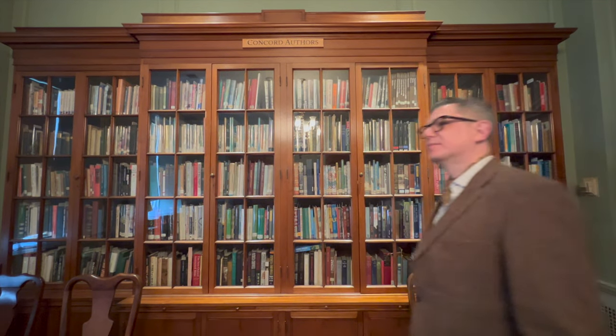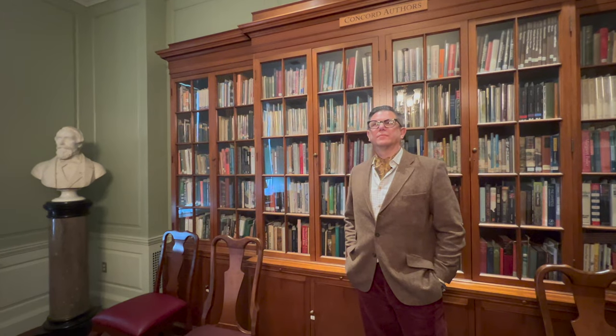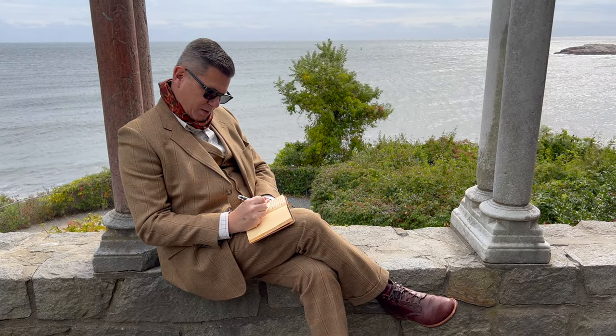Dark academia is a trend that has emerged in the last few years on social media that basically celebrates all the things that I love and the way that I have always dressed. You see, for me, trends like this give me temporary coverage for my eccentricities, and then the world moves on, and I'm still the same. But it's really fun to share my world with people while it lasts.